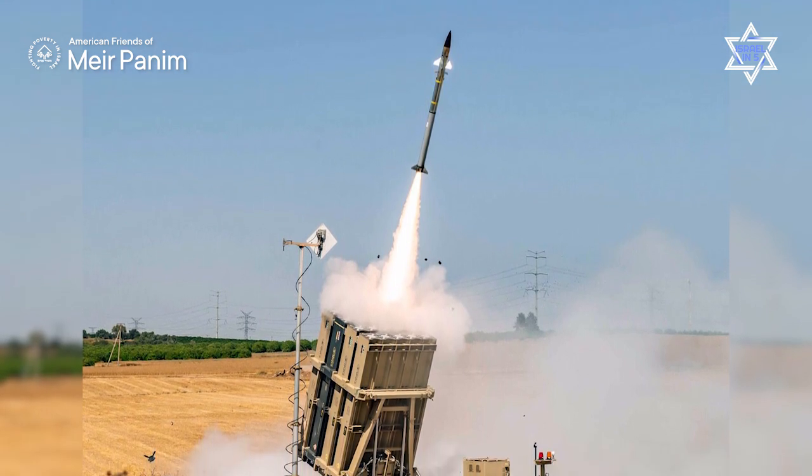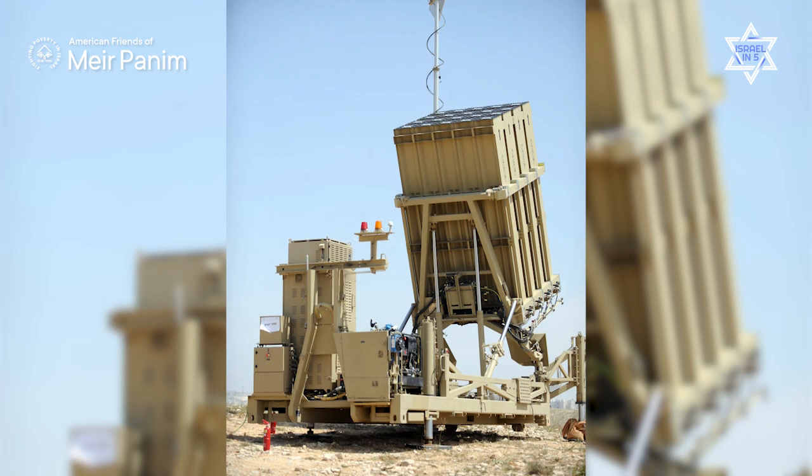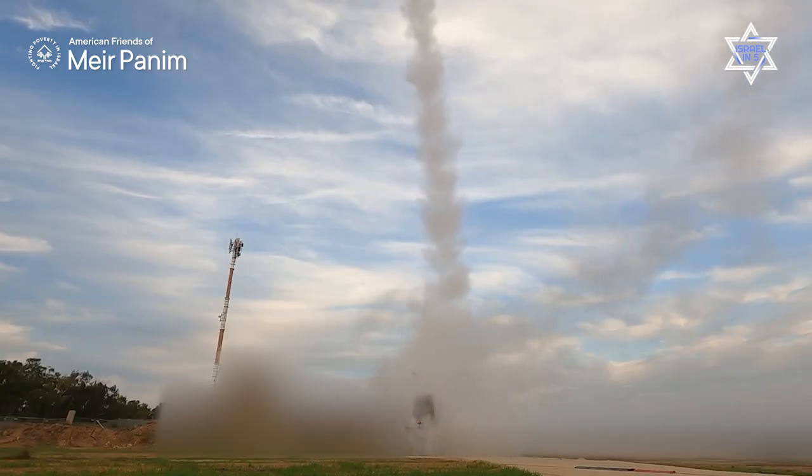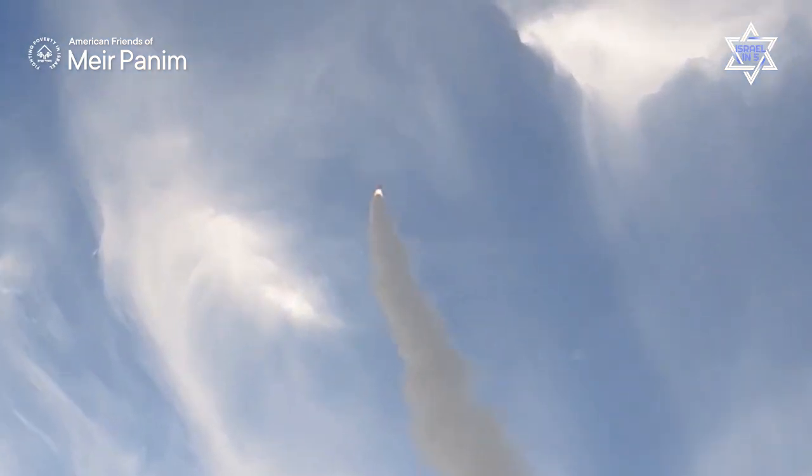The Iron Dome was developed by Israel and first deployed in 2011 — it was a game changer. This is a special defense system that tracks incoming missiles and quickly calculates whether a rocket will land in a populated area or an open area where nobody is living. If it's going to land in an open area, the Iron Dome will not be activated against it. But if it's headed toward a populated area, a rocket is immediately sent up into the sky, hits the incoming rocket in the air, explodes it into pieces, and the rocket never falls on a populated area.